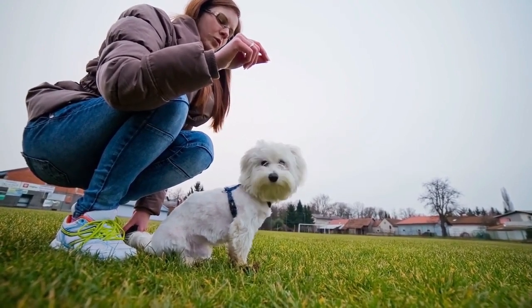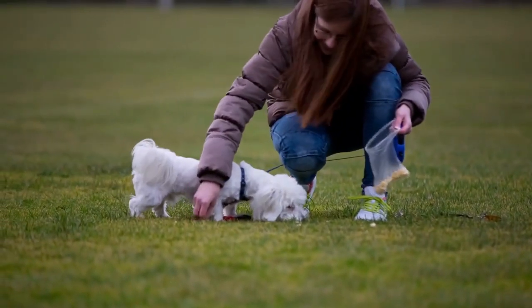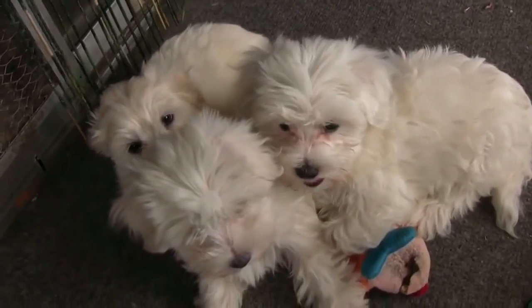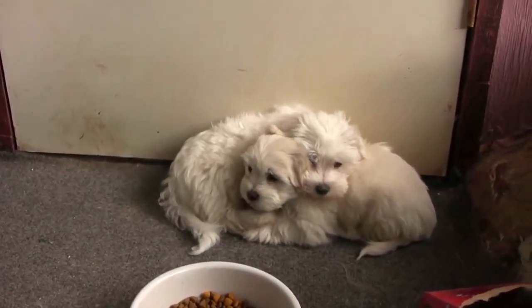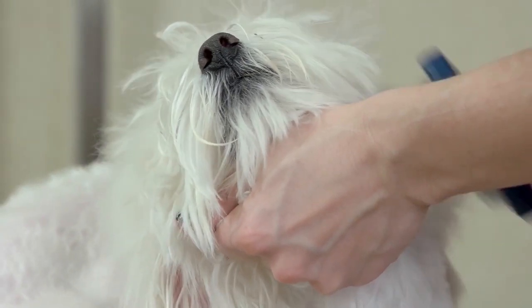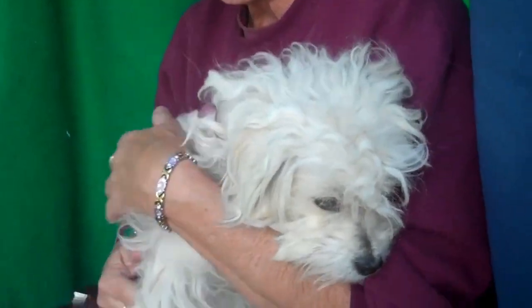They are also great for small living spaces as they are small in size and have a gentle and playful nature. Maltese are known to be very affectionate and loyal towards their owners, and they make great companions for both families and singles alike. They are also known to be very trainable and can excel in obedience and agility training, and they are adaptable and can thrive in different living environments.